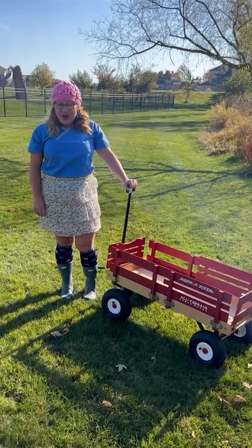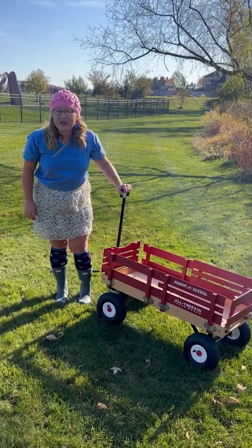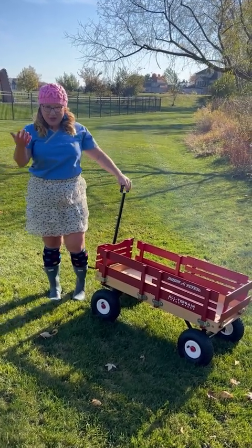Hi friends, it's harvest time! So we're going to go and pick apples. Come on, let's go!